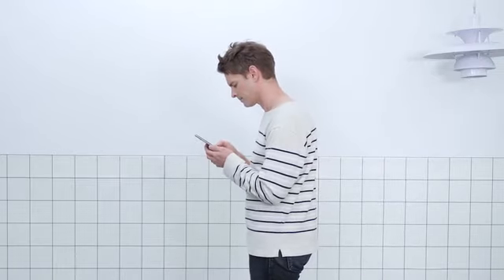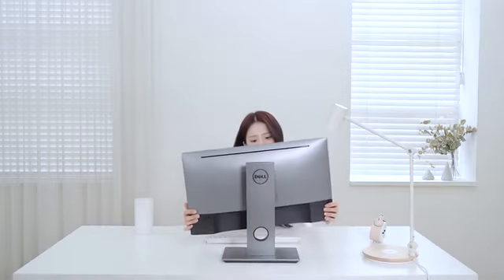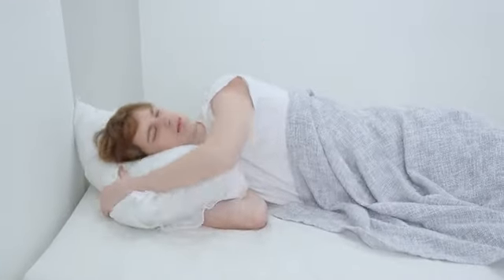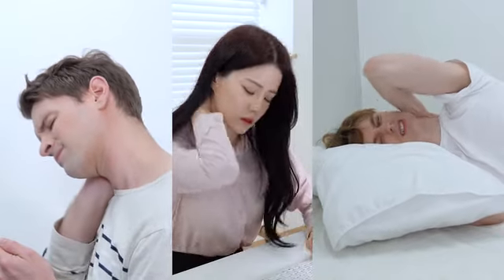Walking with head-forward posture. Adjusting screens many times a day. Constantly tossing and turning at night. Your neck is out of balance.